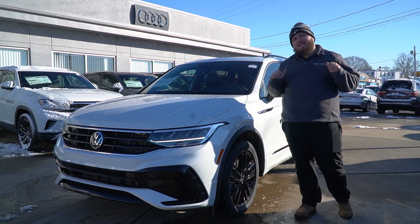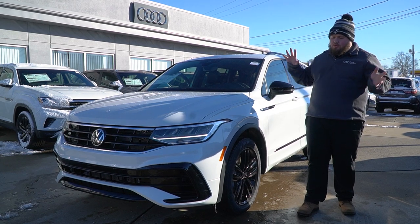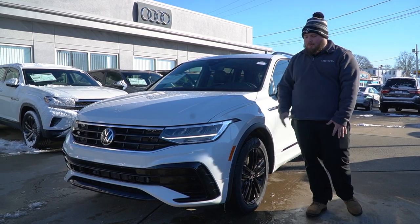Good afternoon Ashley. My name is Aiden Resendiz over at Audi Volkswagen Fall River, here today showing you our brand new 2022 Volkswagen Tiguan R-Line. Stay tuned — let me show you around this beautiful vehicle.